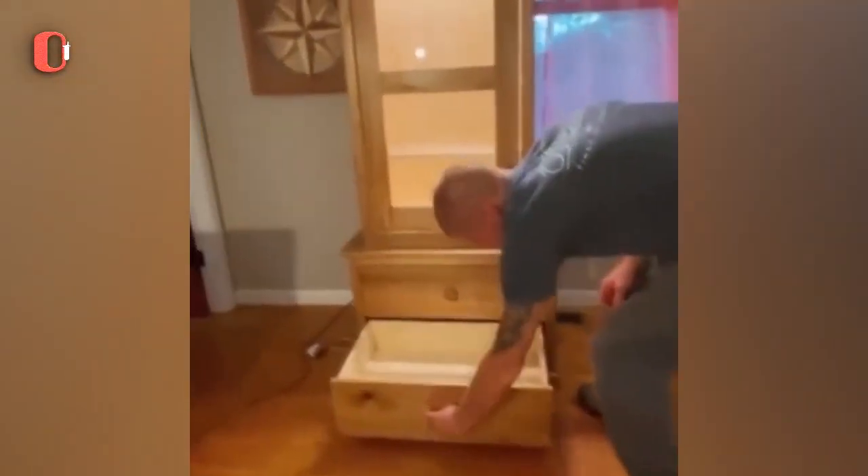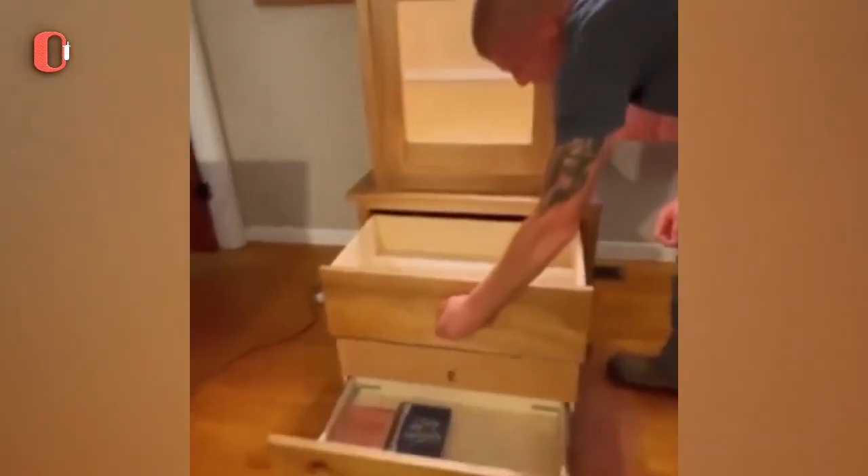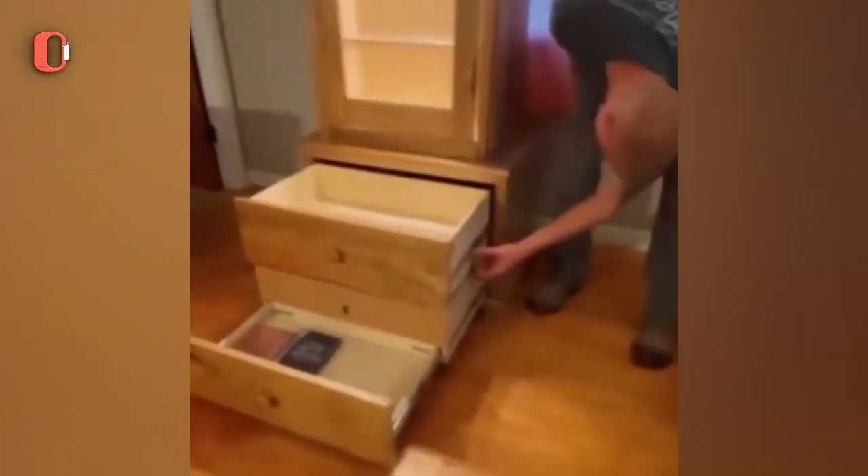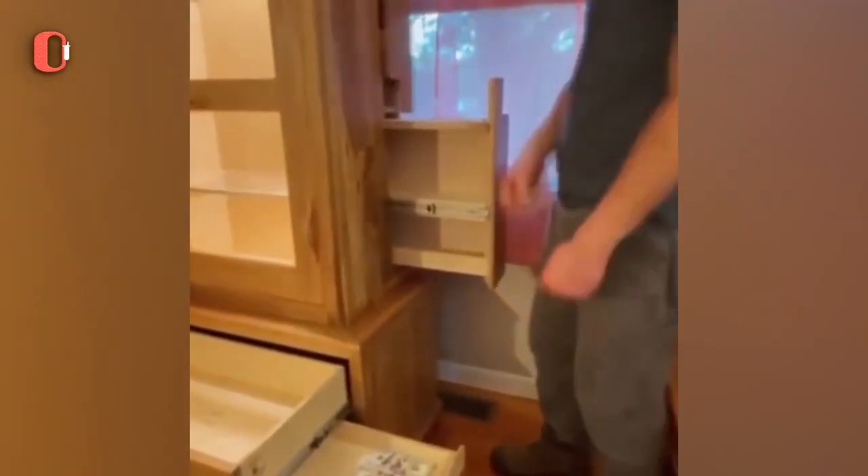The cabinet you see in this video looks normal on the outside, but it's full of hiding stash spots that are perfect to hide money or important documents. There is even a small drawer with an electronic lock to open.